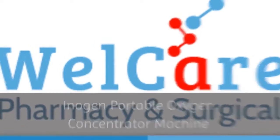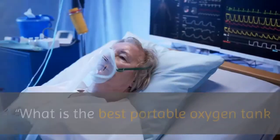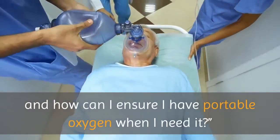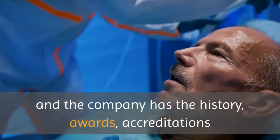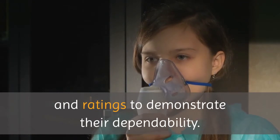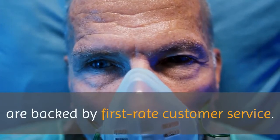Inogen Portable Oxygen Concentrator Machine. When you first learn you need oxygen therapy, you might wonder: what is the best portable oxygen tank and how can I ensure I have portable oxygen when I need it? Inogen Portable Oxygen Concentrators are unparalleled in their reliability, and the company has the history, awards, accreditations and ratings to demonstrate their dependability. Moreover, Inogen's high-quality oxygen concentrators are backed by first-rate customer service.